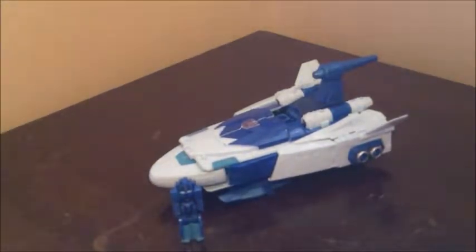Scourge we've gotten before from the Generations line, but that one was not quite as G1 style as this one is. And of course this being from the Titans Return line, this is a Headmaster as well, or a Titan Master if you prefer. Looking at this Titan Master, it's pretty decent — the detailing is alright, it does actually have a painted face and visor, and even its legs got a little bit of paint, so it's actually pretty nicely painted for a little Titan Master.